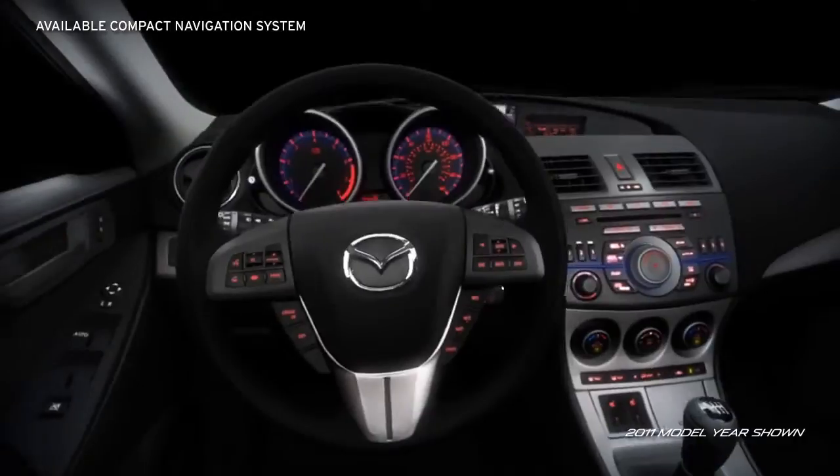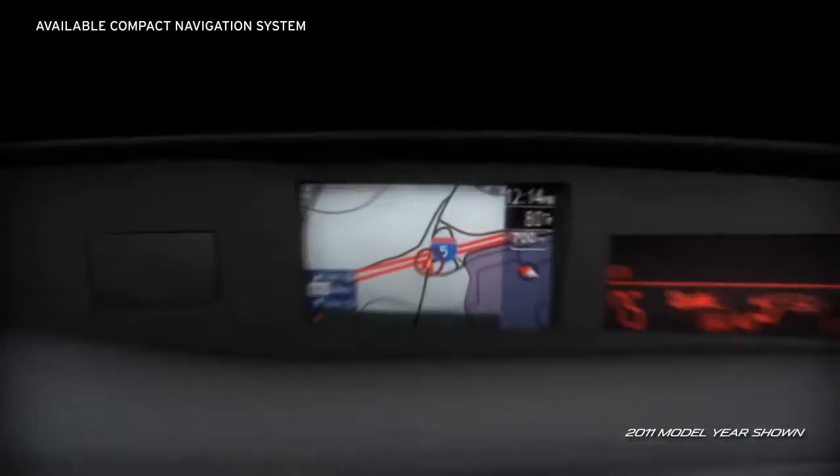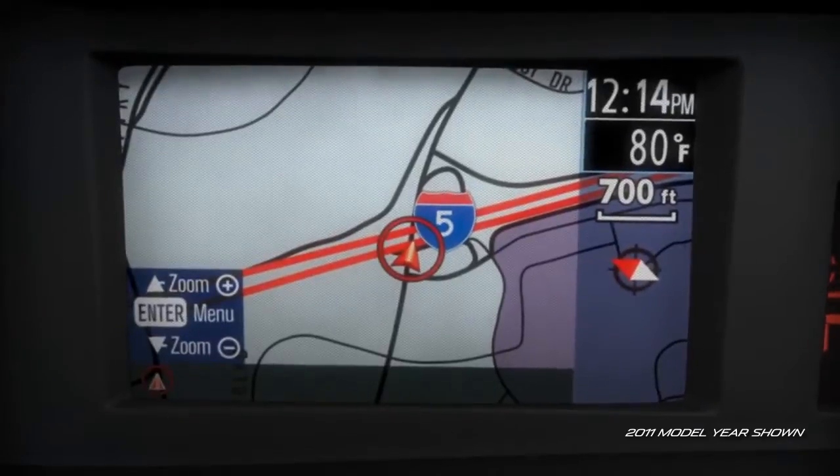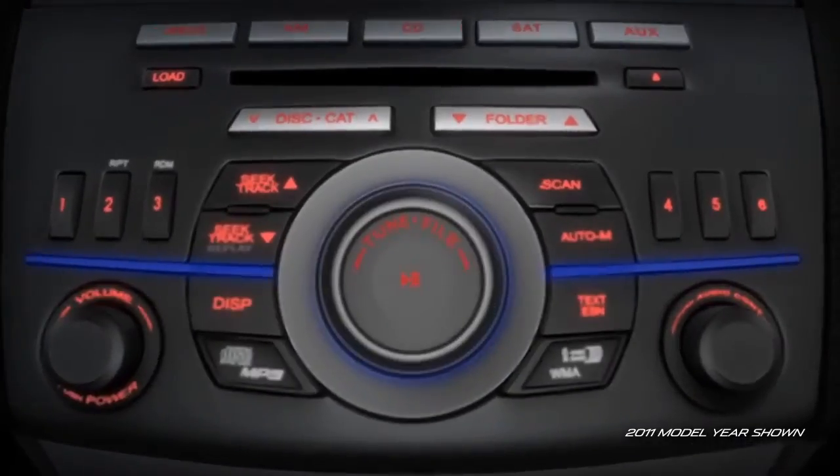The available compact navigation system with full-color display is placed near the driver's line of sight for a quick, easy read. An available in-dash, 6-disc CD, MP3-compatible changer means no more fumbling for another disc.